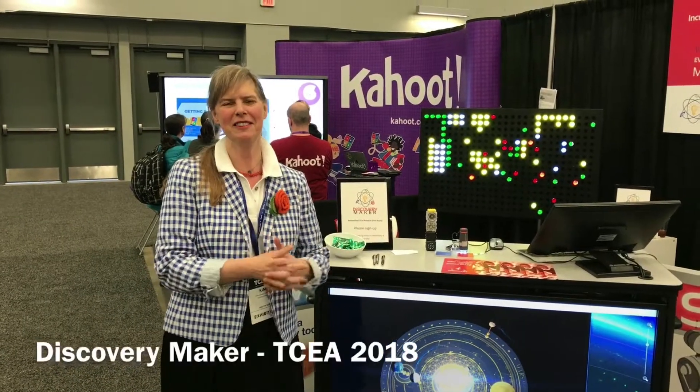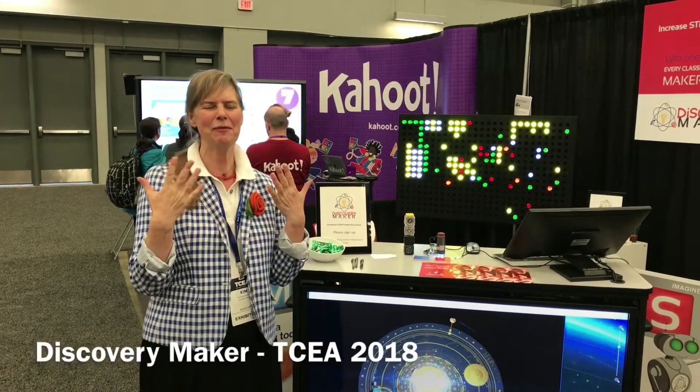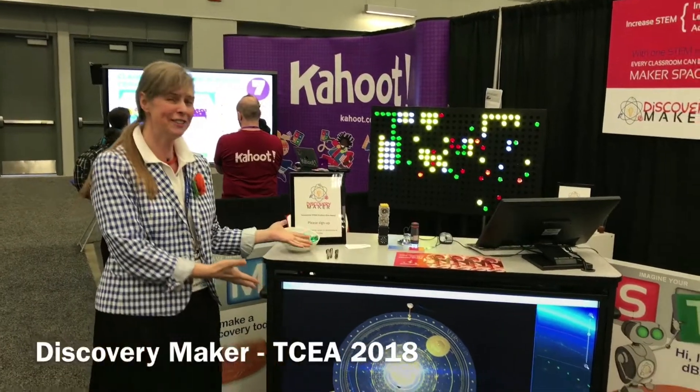Hi, I'm Kim with Discovery Maker, and I am so glad to show you our Discovery Maker cart.